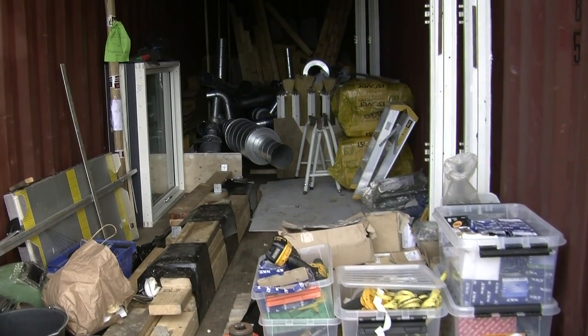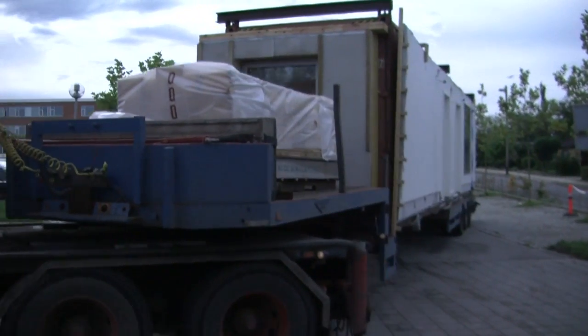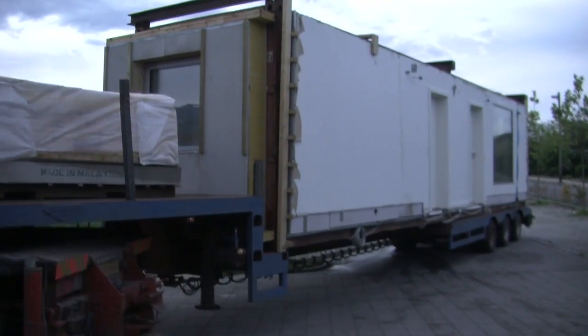Even the transport is genius. Everything is filled into the containers, and these are then loaded onto a truck and shipped off.